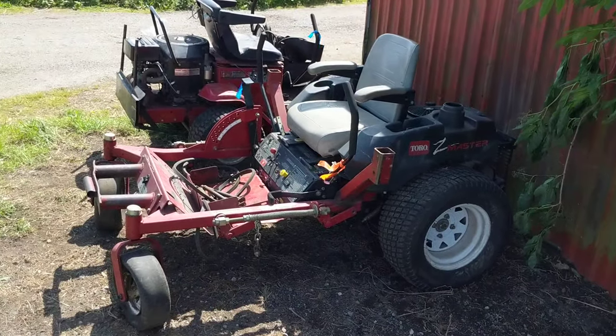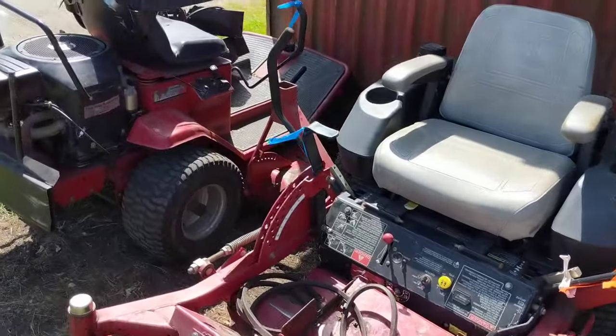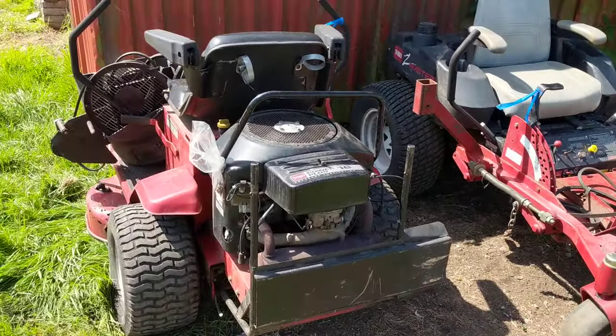We're going to make a few videos putting these things together, and I hope you follow along. It's going to be fun — we're going to try and make some YouTube magic for you to watch. Hopefully you learn something along the way about how to fix these lawnmowers. Thanks for watching.